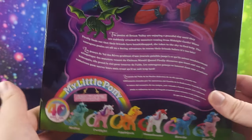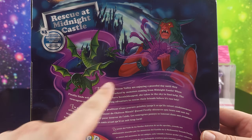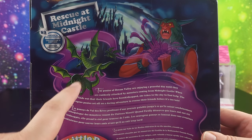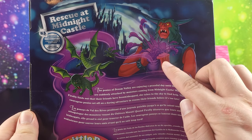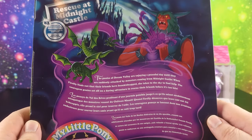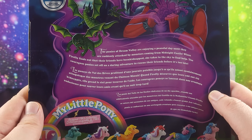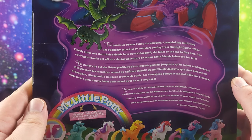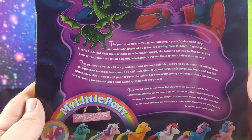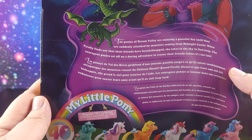On the back it has Rescue at Midnight Castle, and right there is the castle. These are the weird dragon creatures that Tyrek turns the ponies into with the power of darkness. This is the anti-rainbow of the light that the ponies have. And there's Tyrek - we saw him in G4. The ponies of Dream Valley are enjoying a peaceful day until they are suddenly attacked by monsters coming from Midnight Castle. When Firefly finds out their friends have been kidnapped, she takes to the sky to find help.